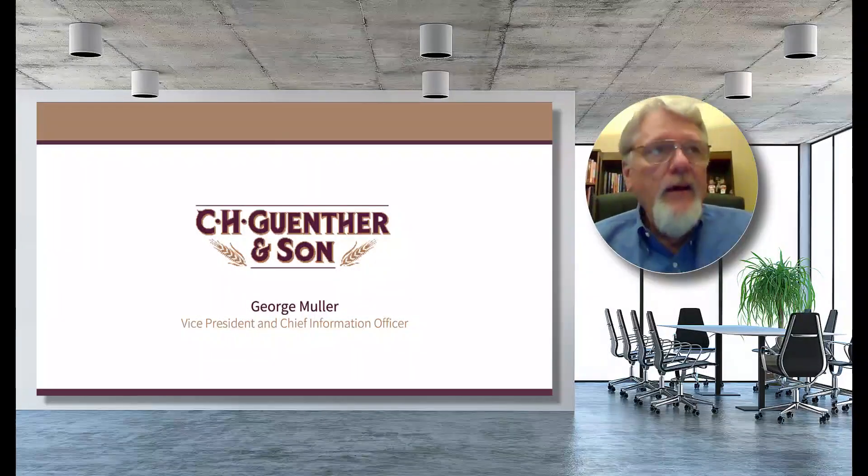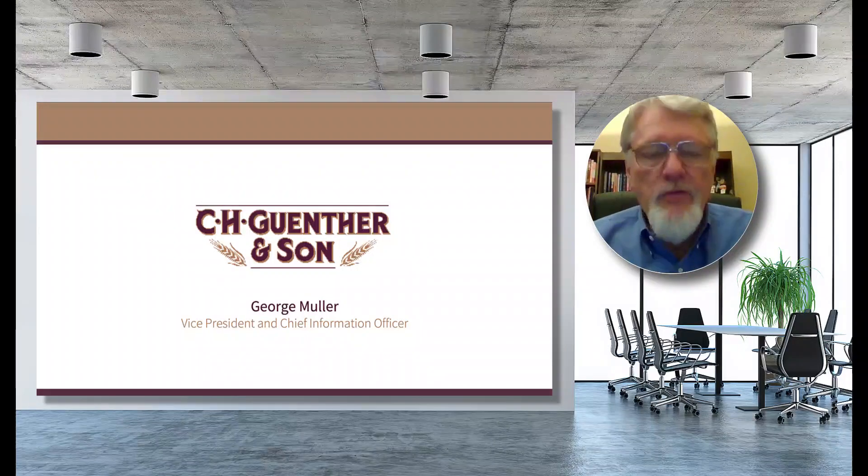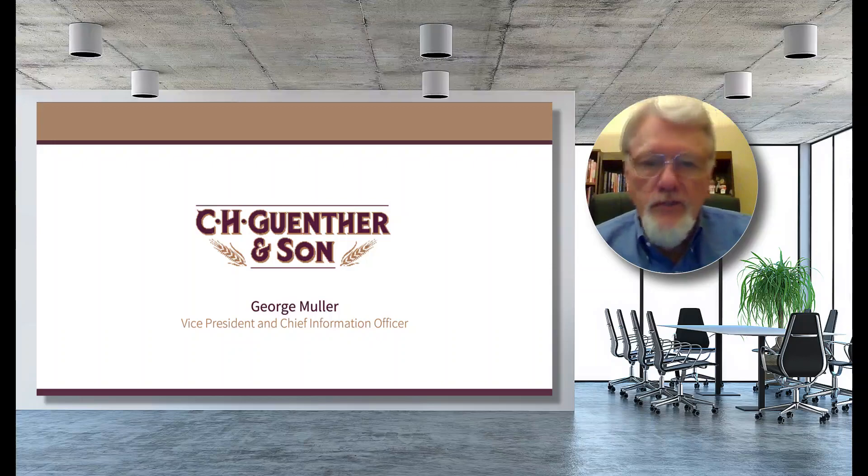Welcome, everyone, and hello. My name is George Muller, and I'm the Vice President and Chief Information Officer for C.H. Guenther & Son.